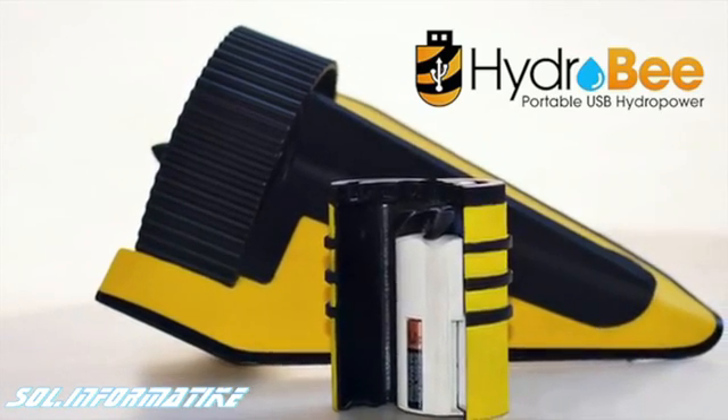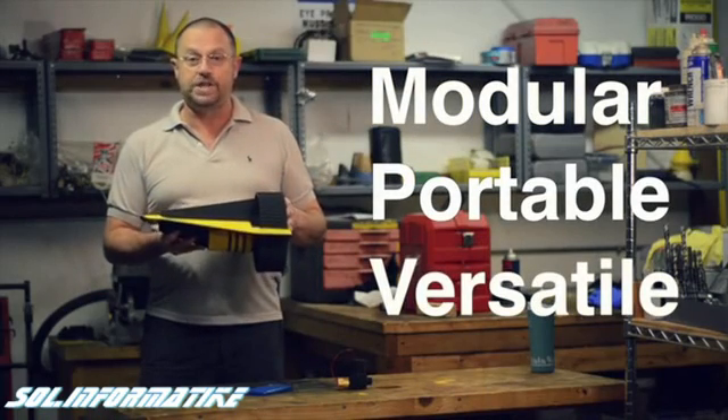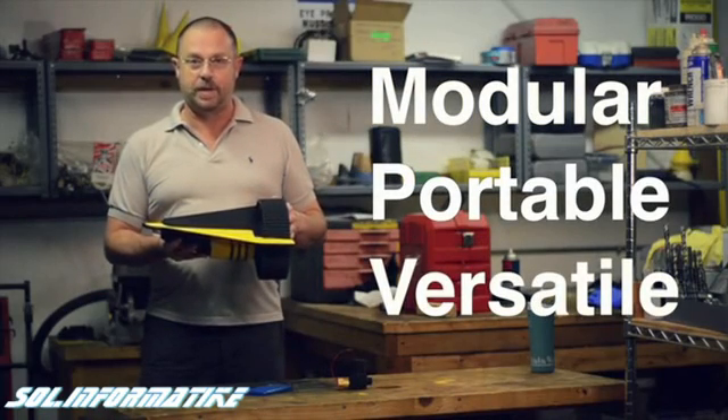The HydroBeam is the world's first hydro-powered turbine battery designed to charge phones and anything else that uses a USB plug.